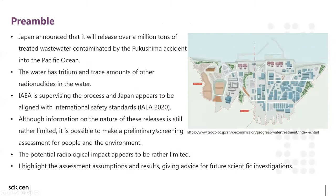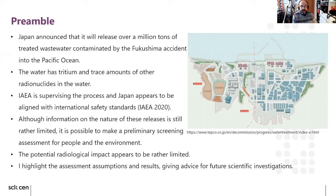Information about how these releases will happen — what flows, what amounts — is not available yet. But I've tried to make a preliminary screening assessment for not only humans, but also the non-human biota and the environment. I will explain that the potential radiological impact appears to be rather limited based on the current information, and I will highlight the assumptions and give information about some future suggestions for investigation. The contaminated water combines recovered groundwater and cooling water used to treat the reactor cores, treated by the ALPS purification system. By the end of 2020, there was about one million cubic meters of water, and the capacity is being exceeded, making release a serious consideration.